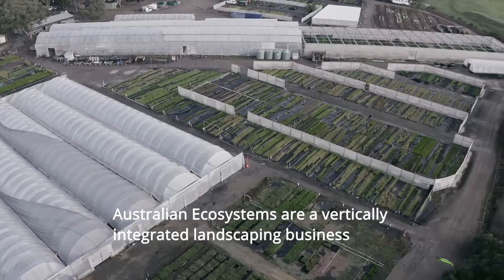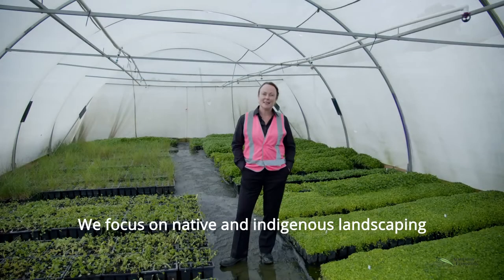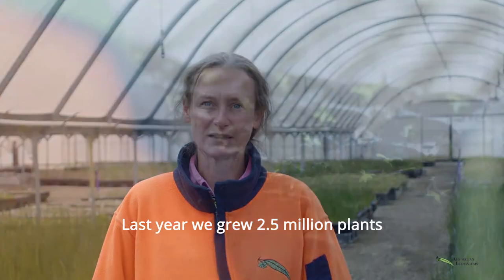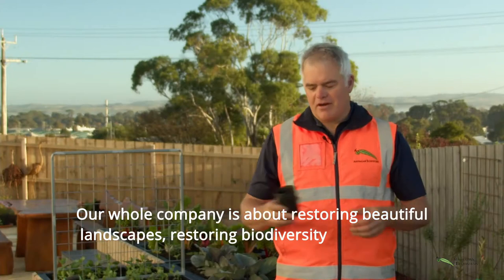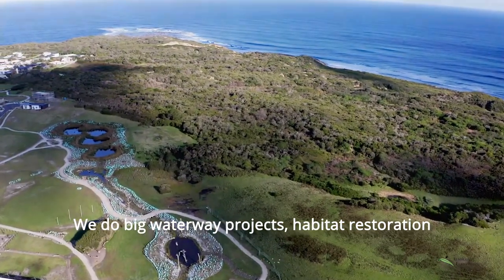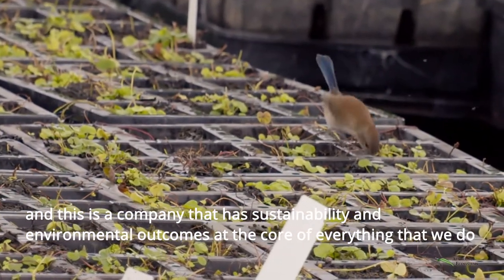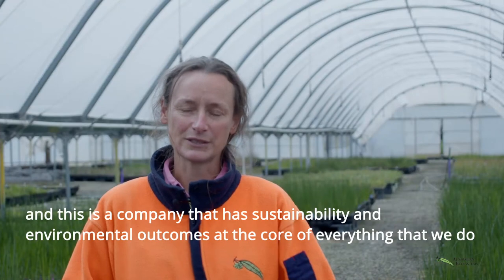Australian Ecosystems are a vertically integrated landscaping business and we focus on native and indigenous landscaping. Last year we grew two and a half million plants. Our whole company is about restoring beautiful landscapes, restoring biodiversity. We do big waterway projects, habitat restoration, and this is a company that has sustainability and environmental outcomes at the core of everything that we do.